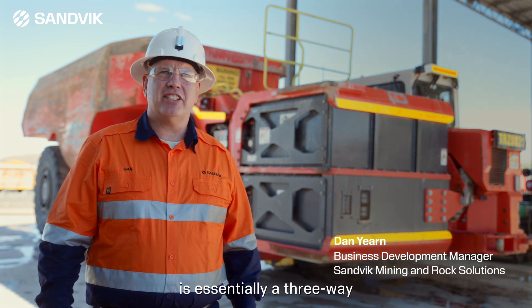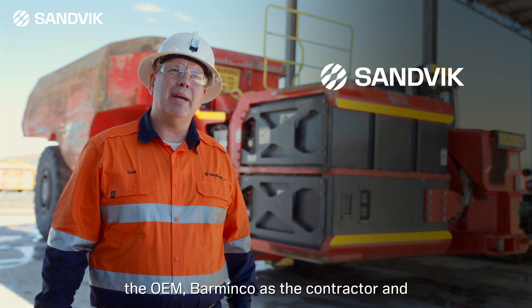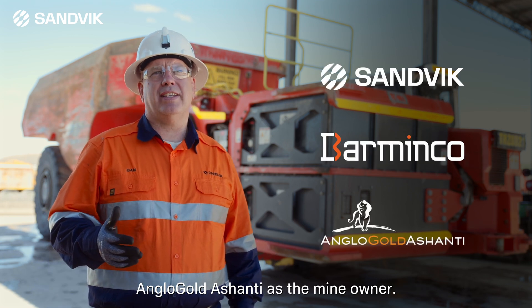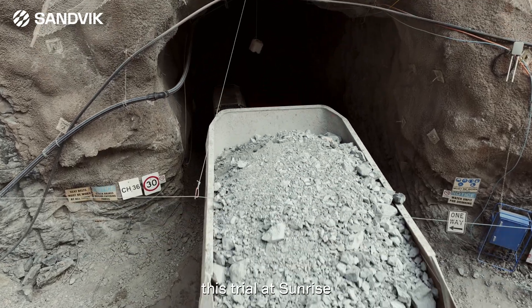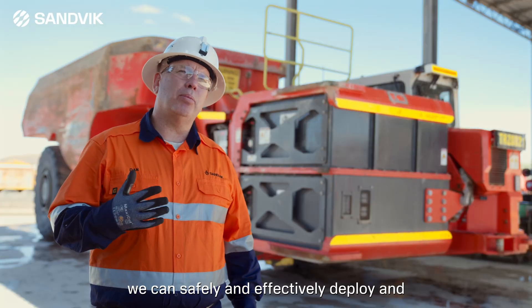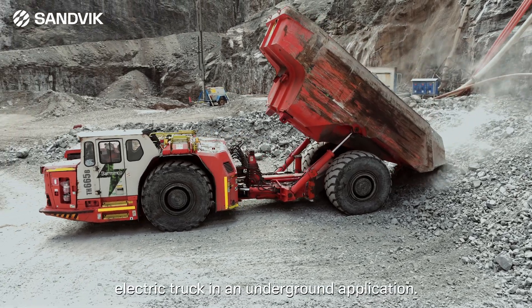The tripartite agreement is essentially a three-way collaboration between Sandvik as the OEM, Barminco as the contractor and Anglo Gold Ashanti as the mine owner. All three parties are working together on this trial at Sunrise Dam to make sure that we can safely and effectively deploy and use this battery electric truck in an underground application.